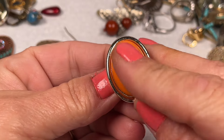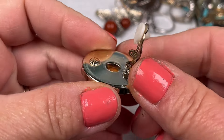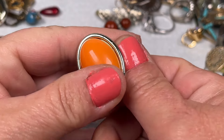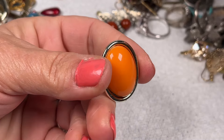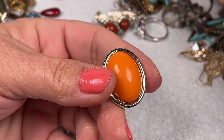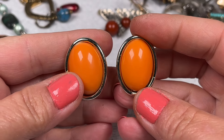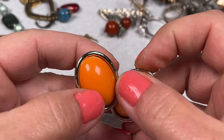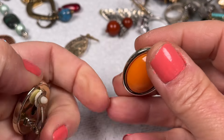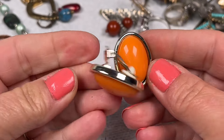Oh, here's a clip-on — really good shape, not sure what brand but it's very pretty. They have orange plastic cabochons and I'll just say a dollar on those cute little clip-ons.